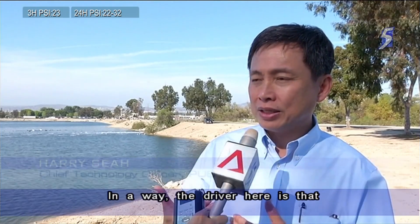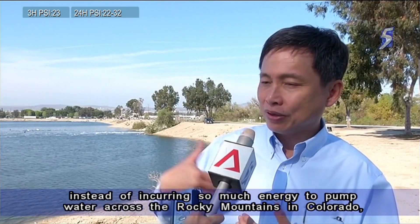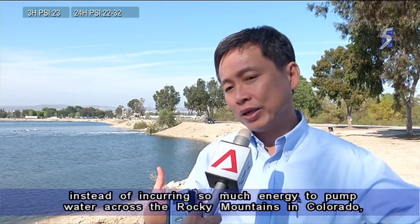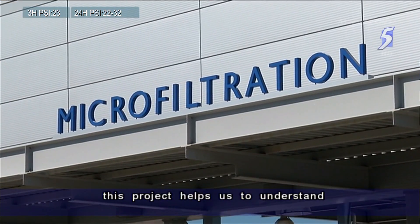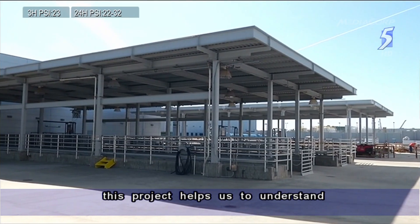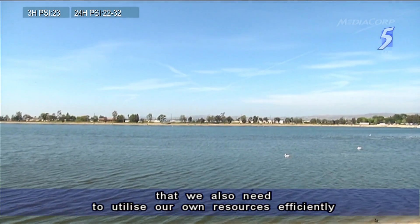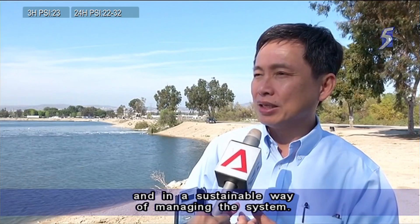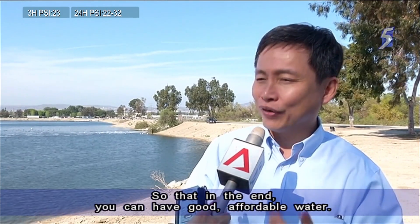The driver here is that instead of incurring so much energy to pump water across the Rockies or Colorado, and taking water from the north of California over long distances, this project helps us understand that we need to utilize our resources efficiently and in a sustainable way of managing the system, so that in the end we can have good, affordable water.